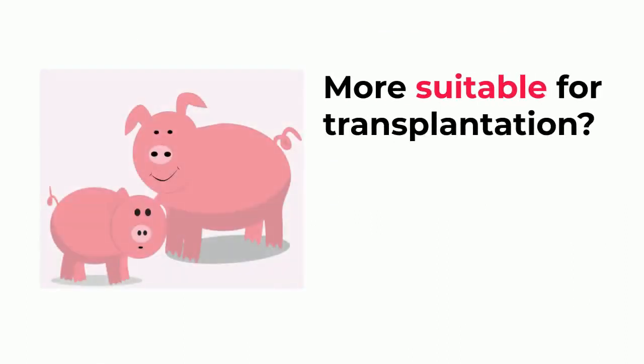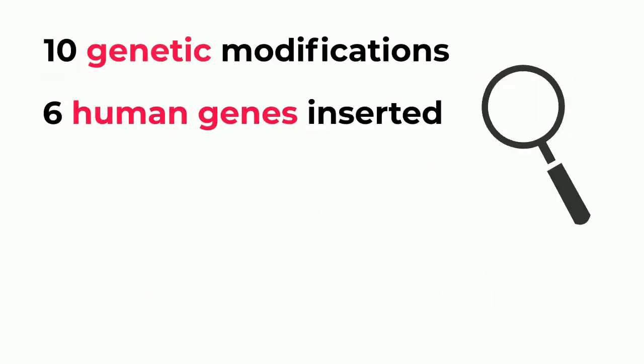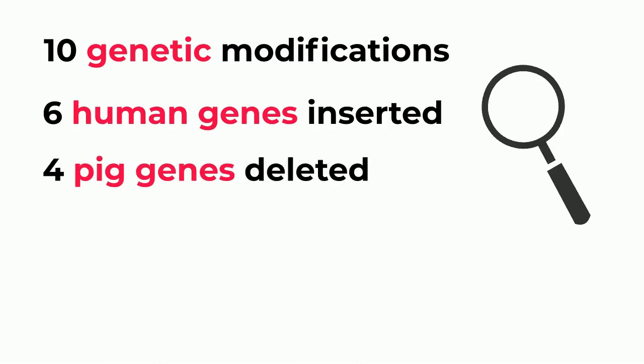To make pig organs more suitable for transplantation, ten genetic modifications were conducted on the pig heart and pig kidneys. Six human genes were inserted into the pig organs, serving two roles: they reduced the chance of excessive blood clotting and reduced the risk of organ rejection. Four pig genes were deleted in order to convert the pig's blood type into a universally acceptable one.